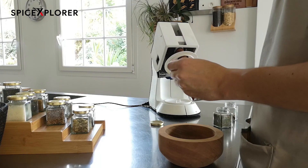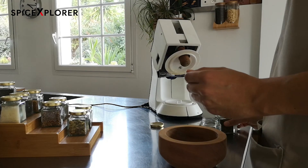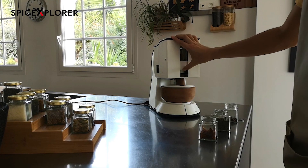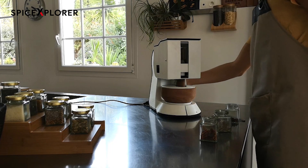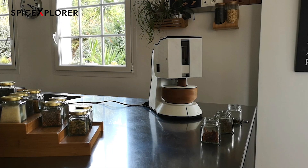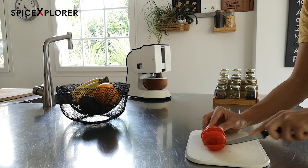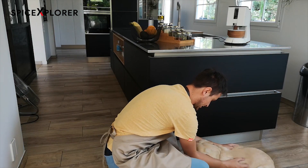We made it easy to use. Simply place your spices in the bowl, close the Spiceyro, set the timer, and voila! In the meantime, you can focus on something else — or someone else.